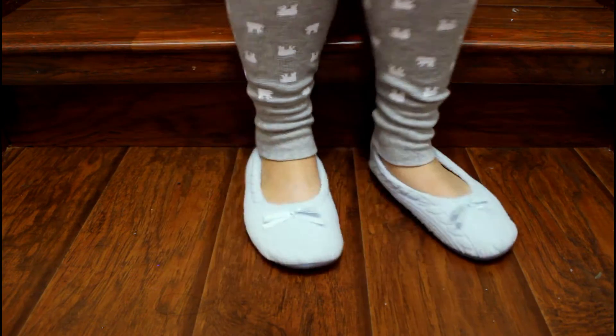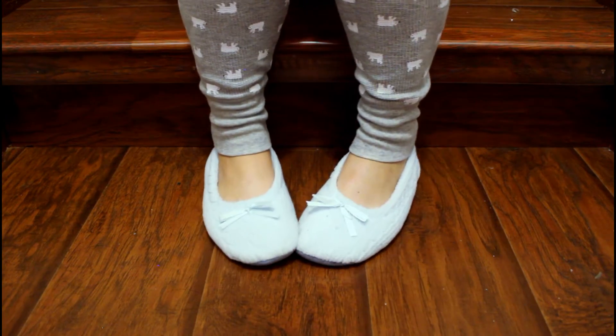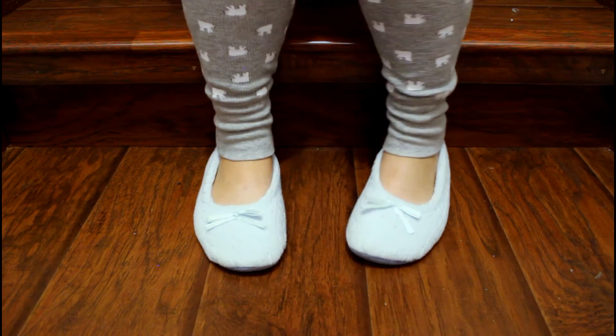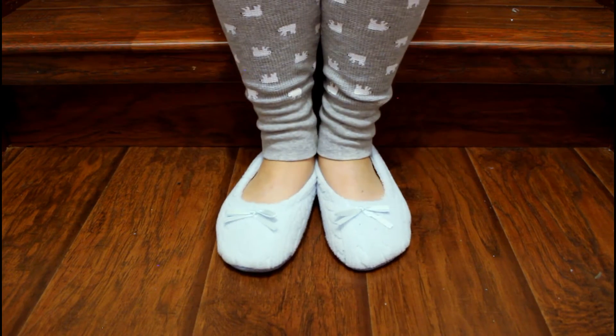First thing are slippers. Mine look a little ratty because they've been used — don't judge me. But slippers are super cozy, especially in the morning, because floors are just slightly cold in the morning. So slippers are a definite must-have.